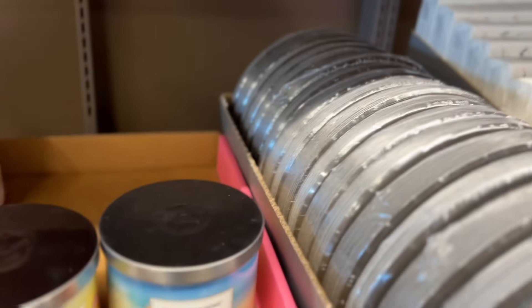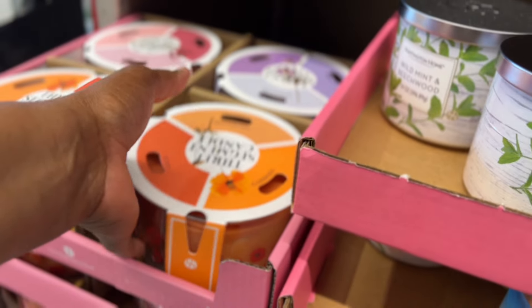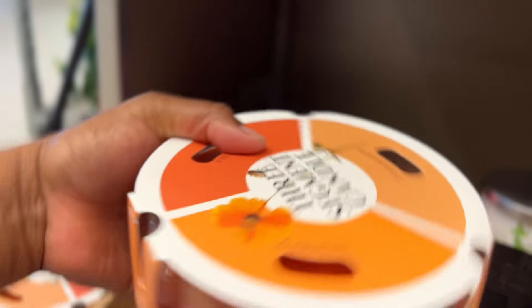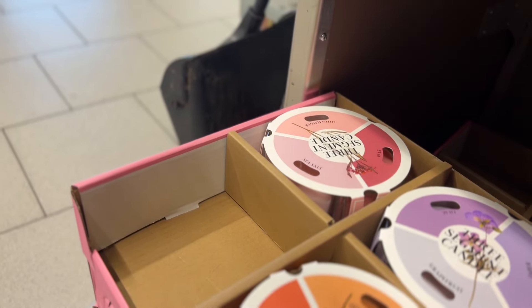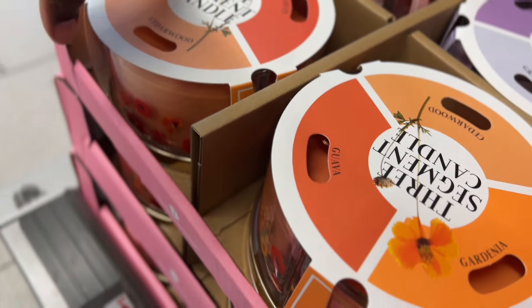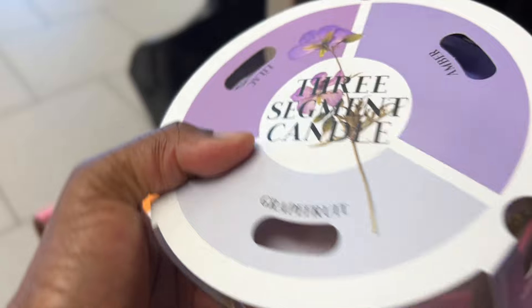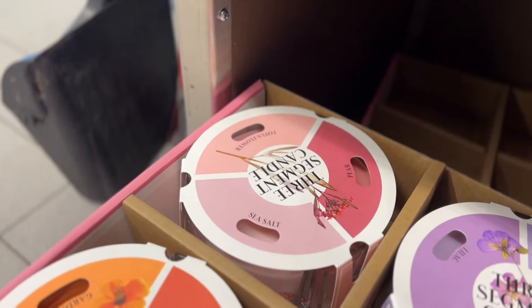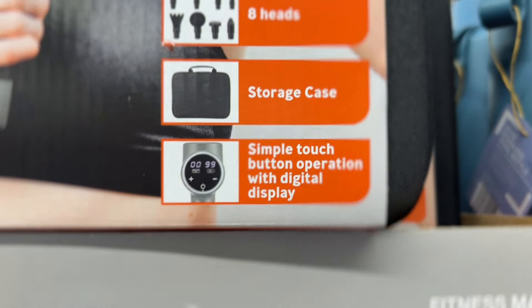They have these $12.99 three-segment candles — Cedarwood smells good, they have Guava, going more tropical — oh the Guava is good. So they have three: Guava, Cedar, and another one. This one has Amber, Lilith, and Grapefruit. They also have Sea Salt, Pure, and Lotus Flower. There's also a fitness massage device with eight heads and a storage case with a simple touch button.